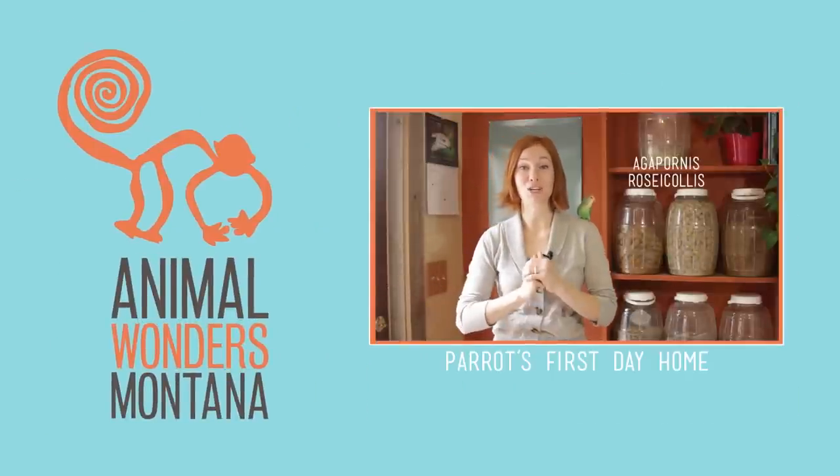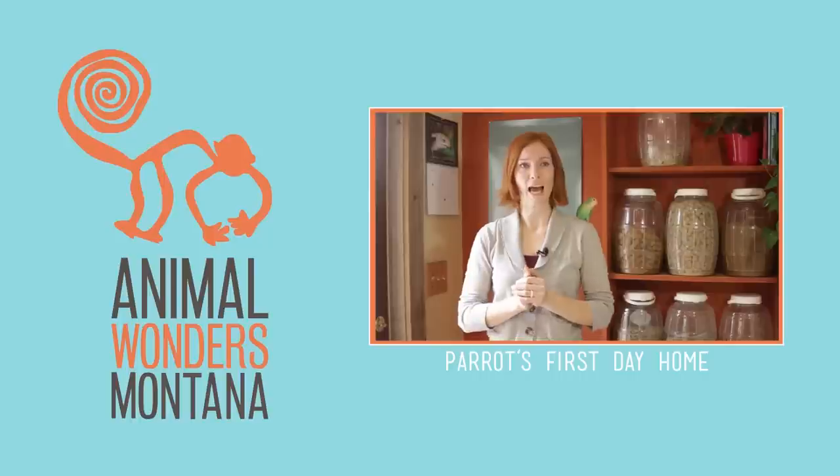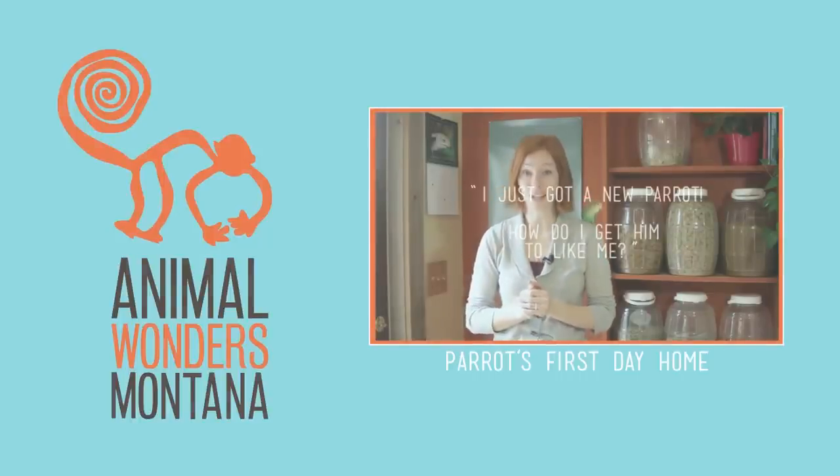Hello and welcome to Animal Wonders. I'm Jessie. Here's our question of the week: I just got a new parrot — how do I get him to like me?